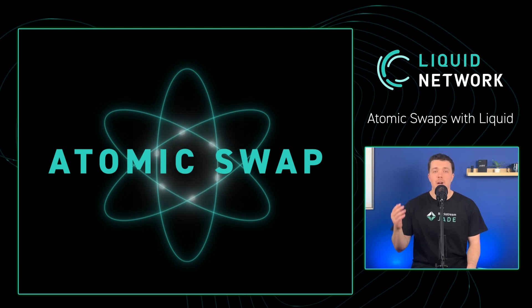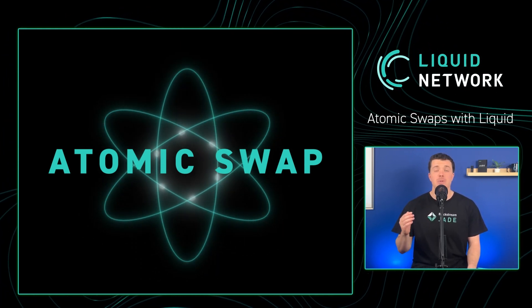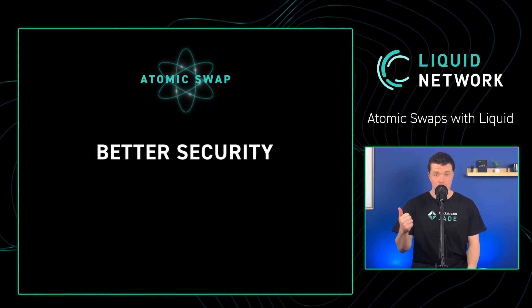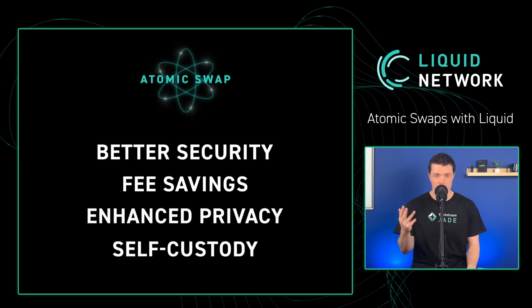Atomic swaps are an extremely powerful tool. Let's explore four main benefits compared to using an exchange or other centralized middlemen: better security, fee savings, enhanced privacy, and self-custody.